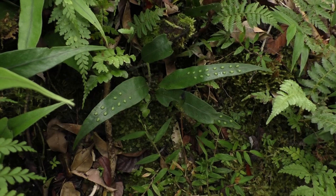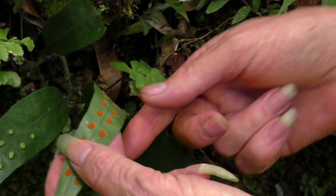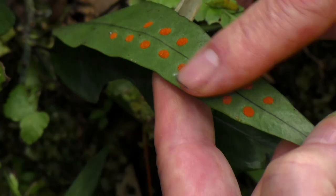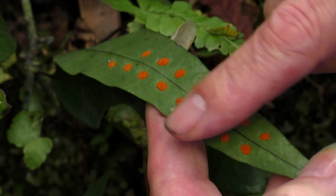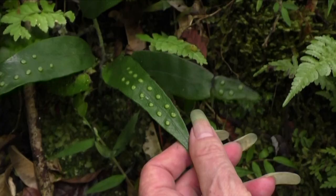This fern has a very prominent upper story — light green. And when we look at the other side, wow — we understand that these sori are totally orange. It's funny because the surface is totally flat on the under surface but the sori are protruding on the upper surface of the frond. Probably a Polypodiaceae.